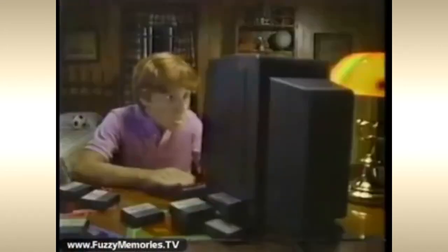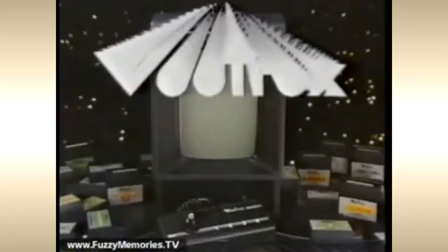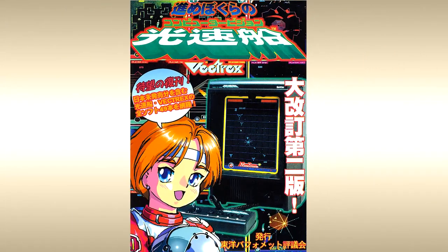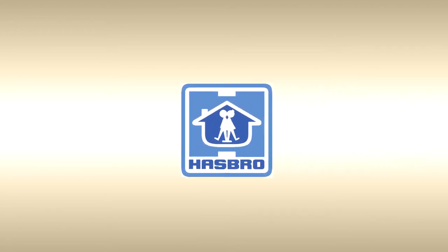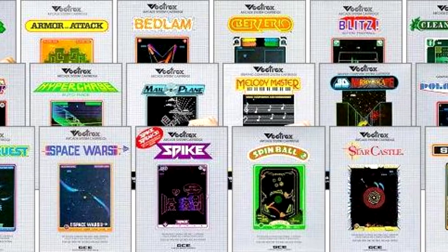The Vectrex was originally manufactured by General Consumer Electronics and debuted in North America in late 1982 at $199. After being bought by Milton Bradley, it saw releases in Europe and Japan in mid-1983. Despite high praise from critics, the console would not survive the then-turbulent video game industry; after Milton Bradley merged with Hasbro, the console was discontinued in mid-1984.